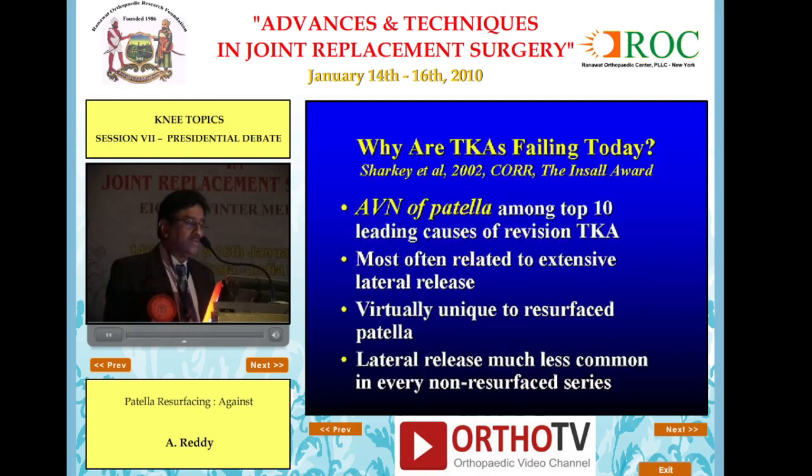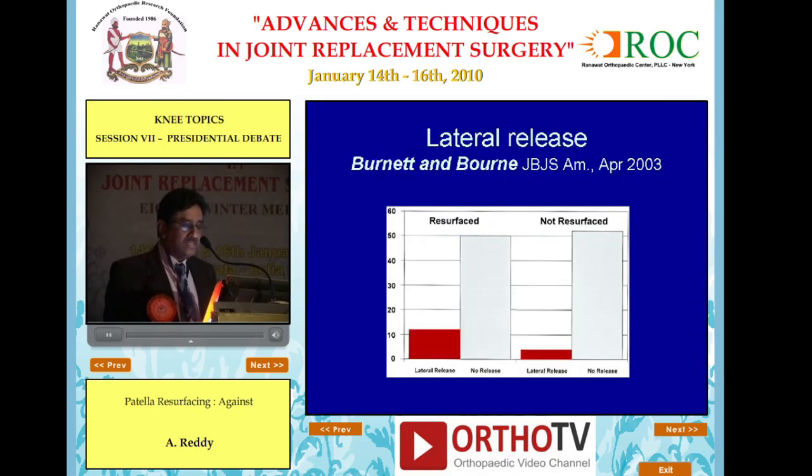Why are TKRs failing today? The Sharkey paper and Insall Award data show that avulsion of the patella is among the top 10 leading causes of revision TKR, most often related to extensive lateral release — virtually unique to the resurfaced patella. Lateral release is much less common in every non-resurfaced series — very, very minimal.